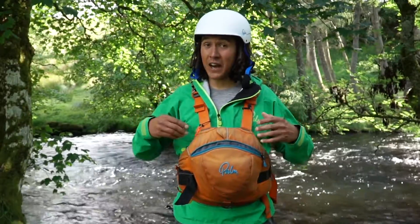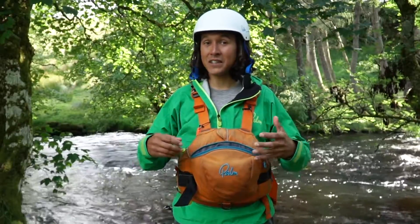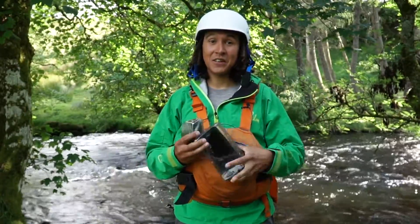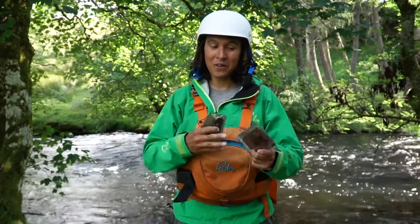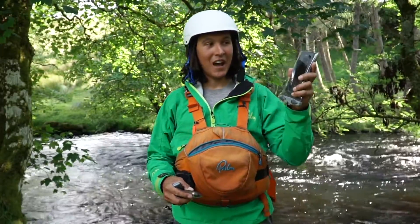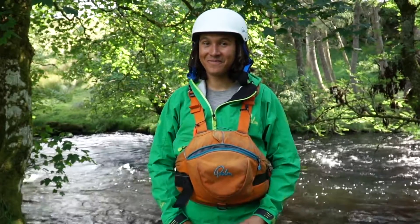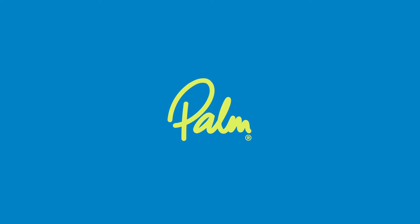Finally, there's two more things that I like close to hand and easily accessible — my phone and my keys. These go on me and not in my boat, so I don't lose my boat if it goes down the river. I can call my mum and tell her I'm going to be late for tea, and I can drive home. Get loads inside these Palm PFDs, can't you?